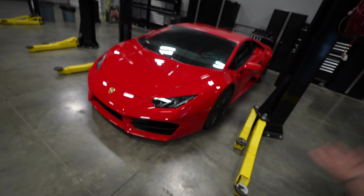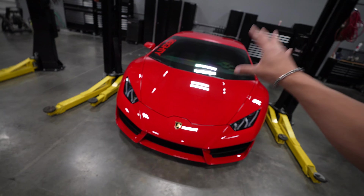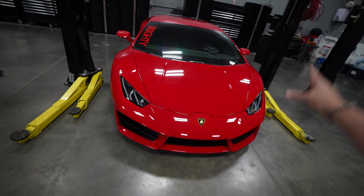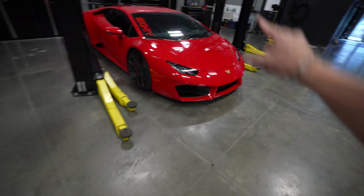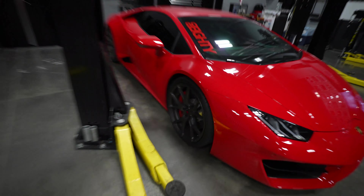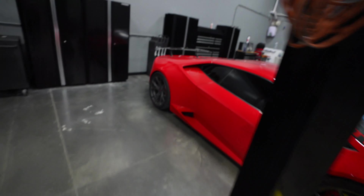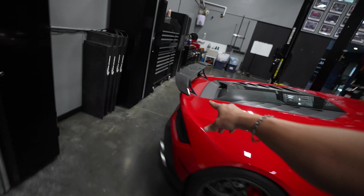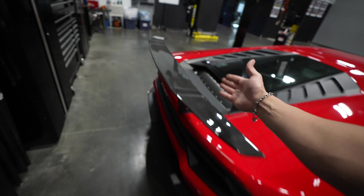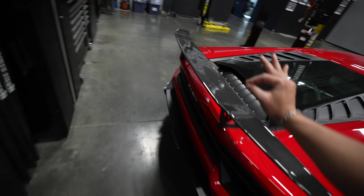Now we've given away a lot of Huracans before, but this one is different. Besides the fact that Lamborghini Huracans already come so sick from the factory, this thing has a few extra goodies. It's sitting on some Vorsteiner Flowforged VFF 103 style wheels in a gunmetal finish, wrapped in Toyo R888R tires. It's got the Vorsteiner Performante style carbon fiber wing and the factory Lamborghini performance exhaust.